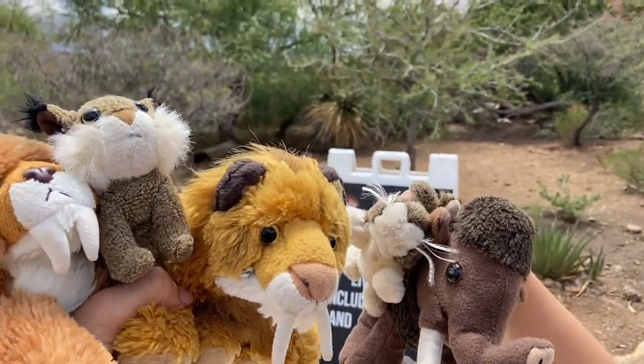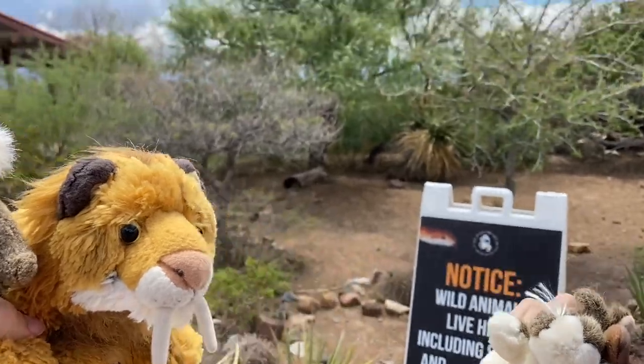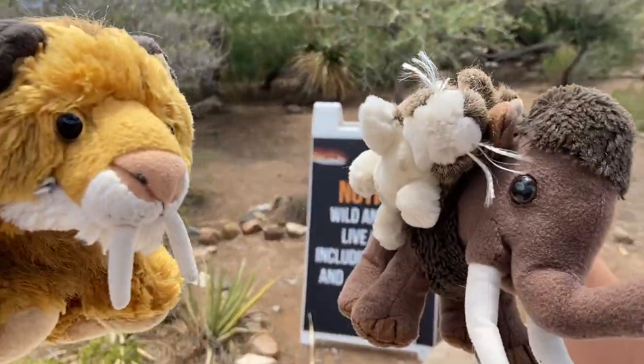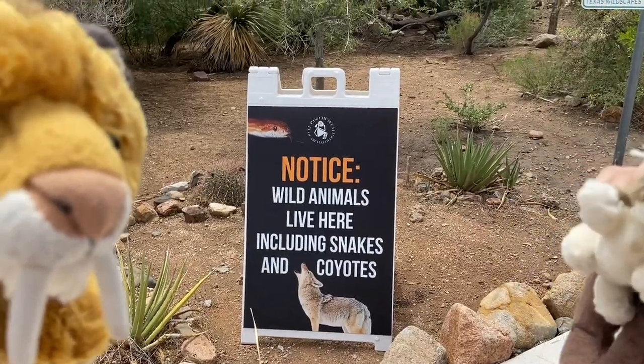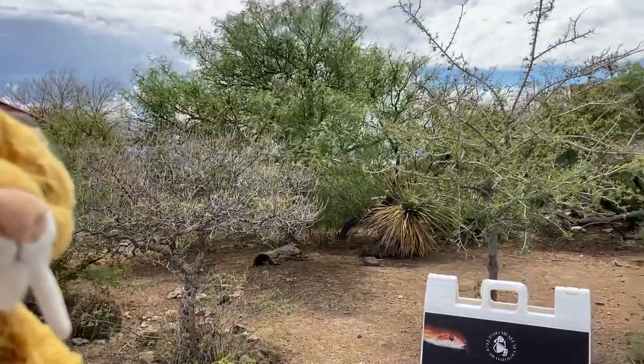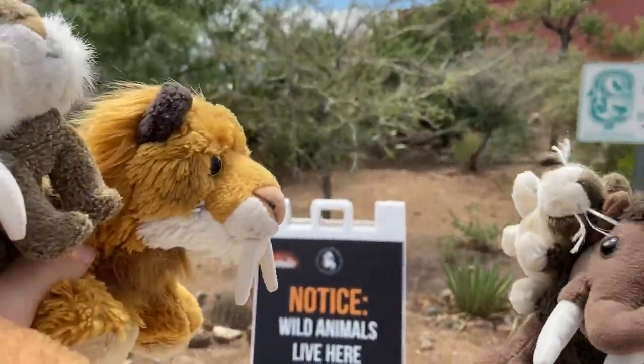Hello everybody, it's me, Smilo here, and I'm here with my friends Smila, Lynxer, Jaclyn, and Wooly. We are out here in what looks like a desert. Notice that sign: wild animals live here, including snakes and coyotes. It just barely rained and it's kind of a cloudy day, so animals will be coming out for water.